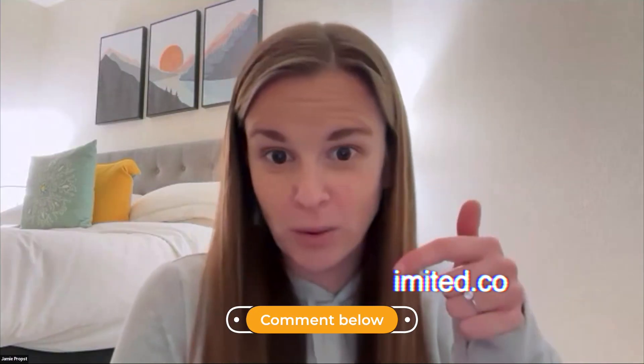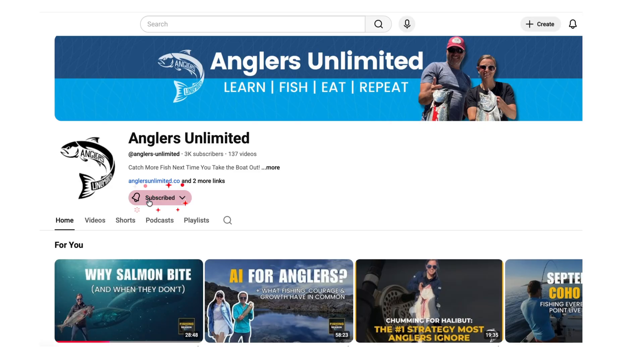If you have any topics you want to learn more about or have questions, send them to us. You can email us at support@anglersunlimited.co. You can also comment below if you're following us on YouTube — make sure you hit that subscribe button. That's the best way to tell us you're interested in the content we're creating and it supports our YouTube channel.